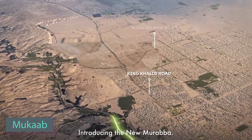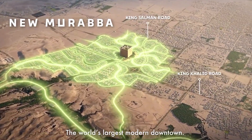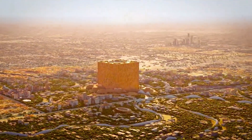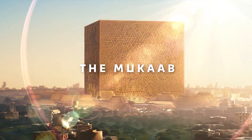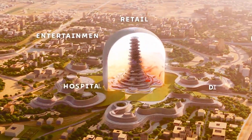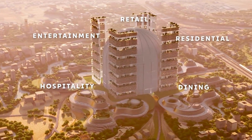Let's go to Saudi Arabia, where they want to build a huge cubic skyscraper by 2030. In Riyadh, a huge project is underway, rivaling the Eiffel Tower in scale. Standing at 400 meters, the skyscraper will boast a vast surrounding area of 19 square kilometers, offering space for creativity.